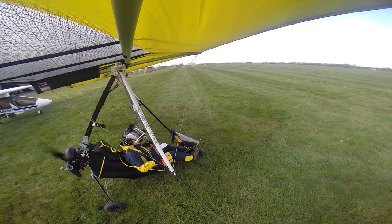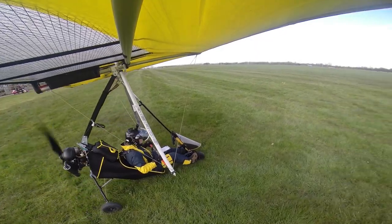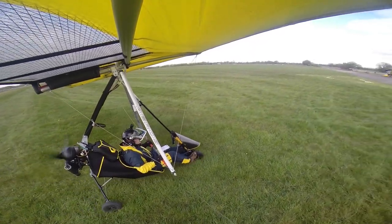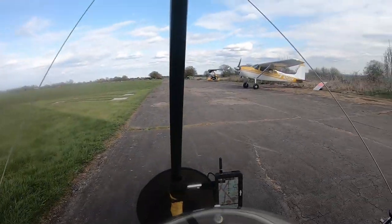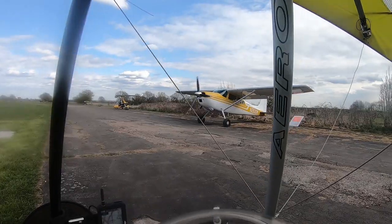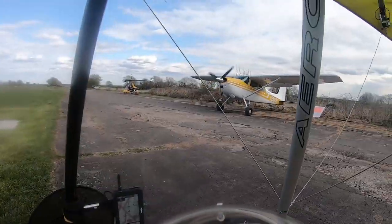Temps are good. It's a bit busy here today. Cleared to cross.